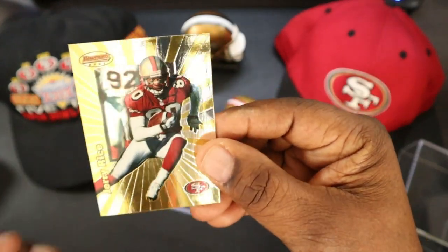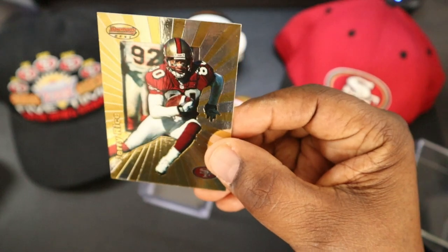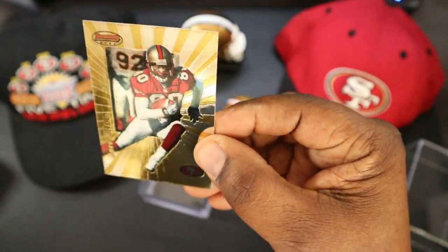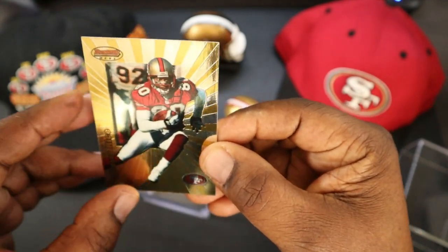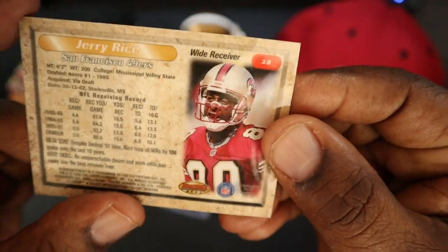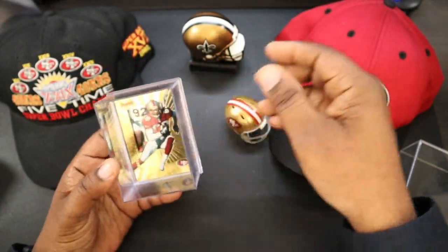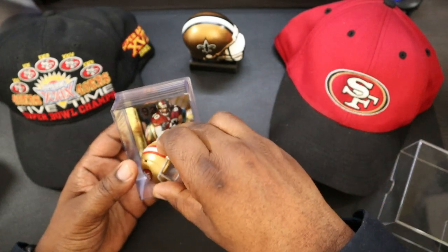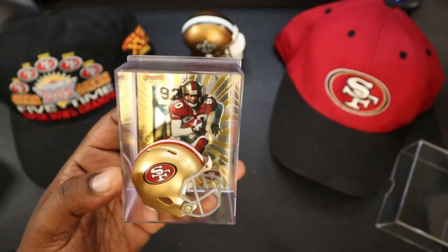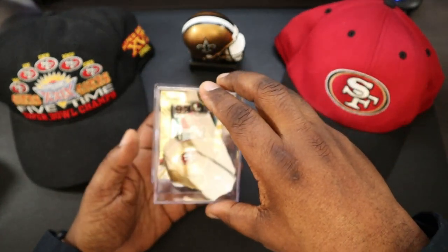You can take the card out if you want. This is the Topps card — I used to get these all the time. See, it has that shimmer to it. Very nice photo there of Jerry making his move. And then here's the back again right there.